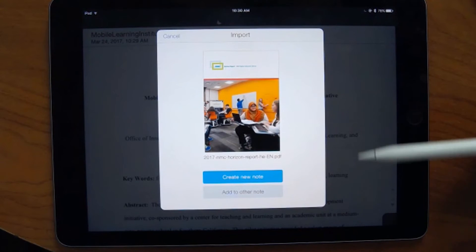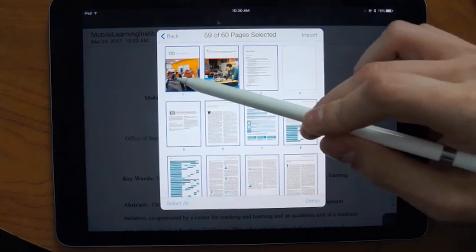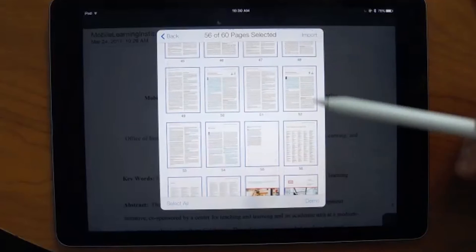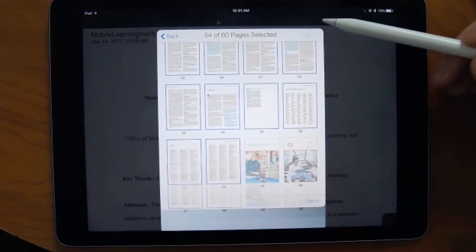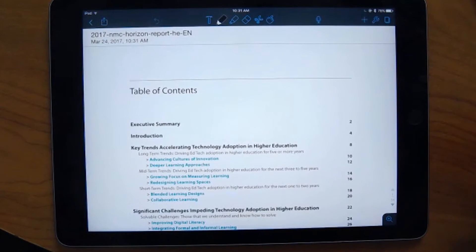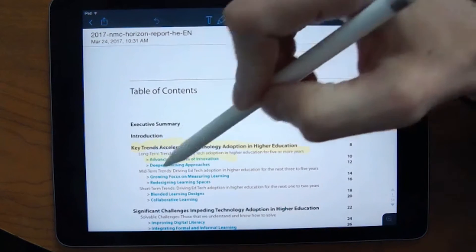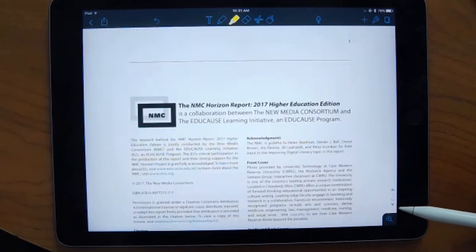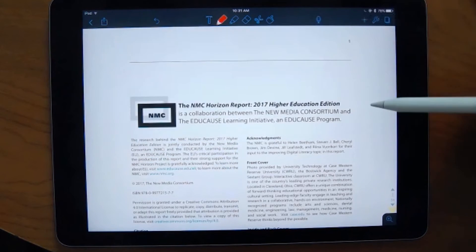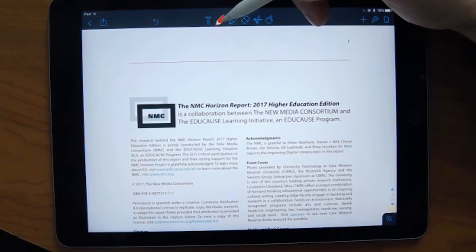I could save it in Google Drive for importing into Notability later, or import it directly into Notability. Once the import is complete, I can deselect pages I don't need, click import, and now I have the ability to annotate over this PDF — highlight things I might want to reference later and quickly scroll through it.